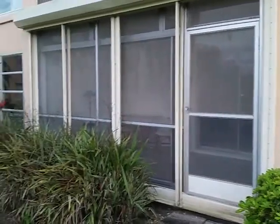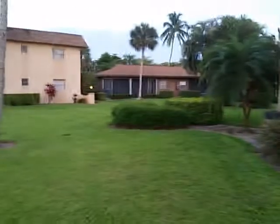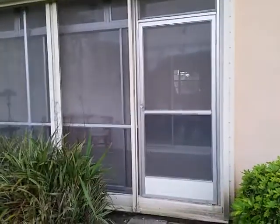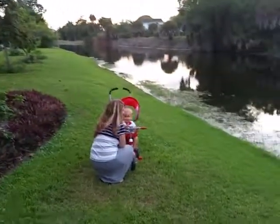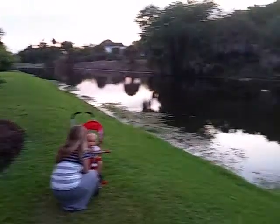This is the two-bedroom, two-bath condo in Palm River, right down the street from us. This is your view right out of the back. The unit has a semi-enclosed screen-in lanai, and here's that western view right out of the unit.